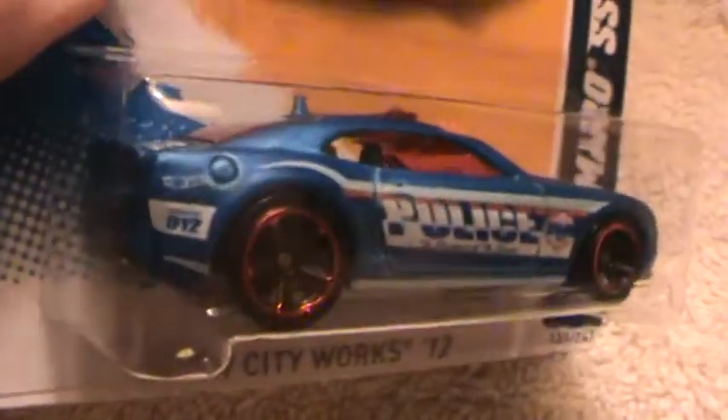2010's Camaro SS. I just did the white one — this is kind of out of order, but Hot Wheels City works. I definitely like this blue one better.